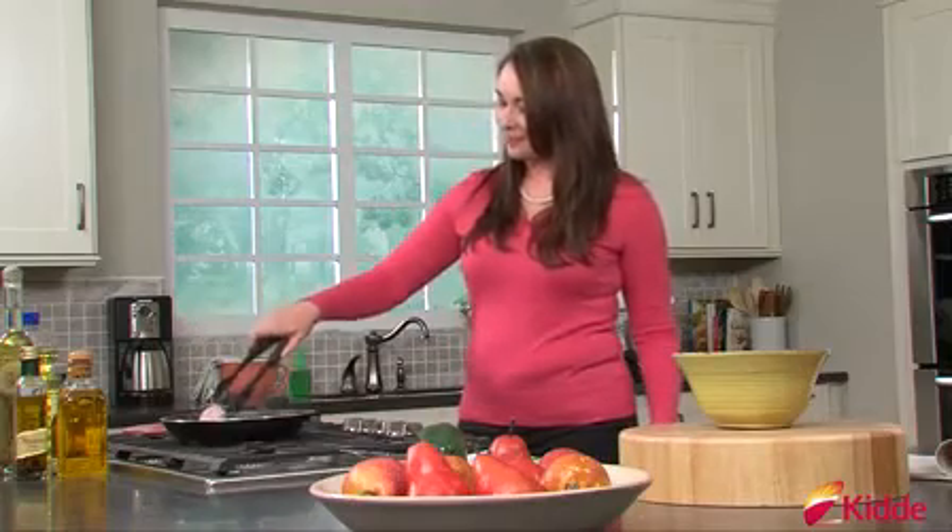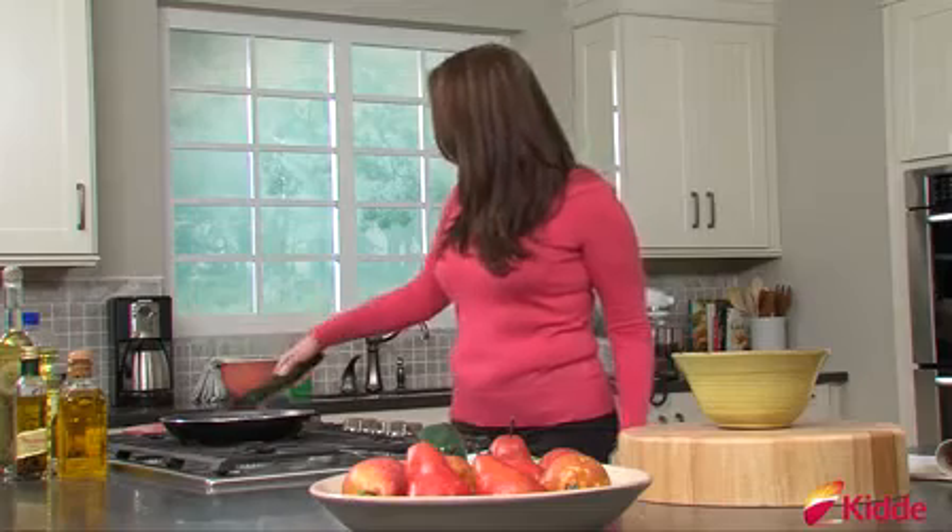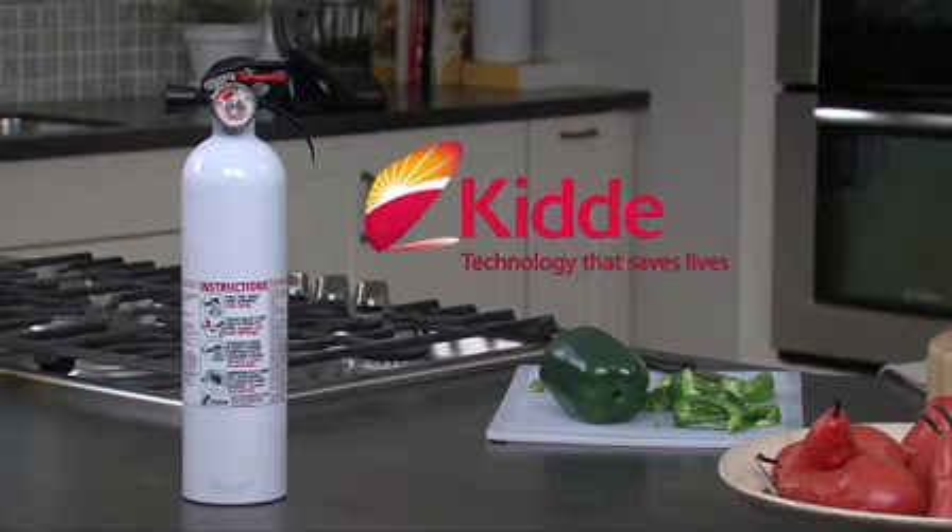Before you cook your next big dinner, install Kitta's kitchen fire extinguisher in your home. Now available at home improvement stores nationwide.